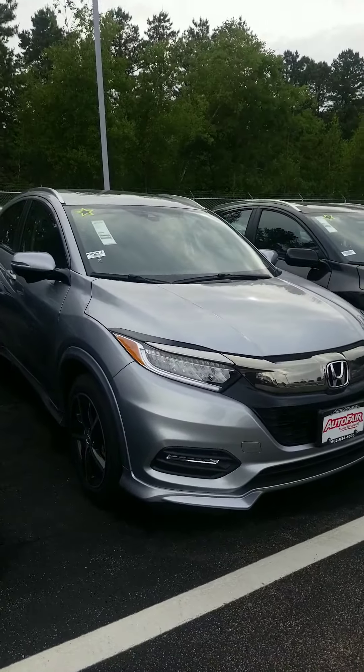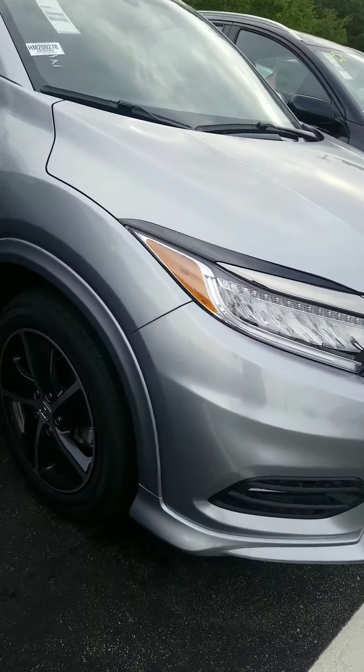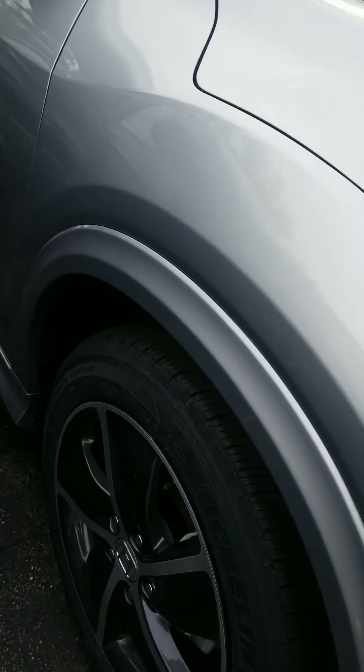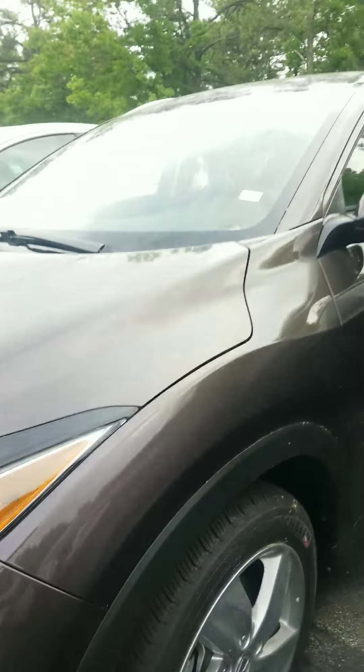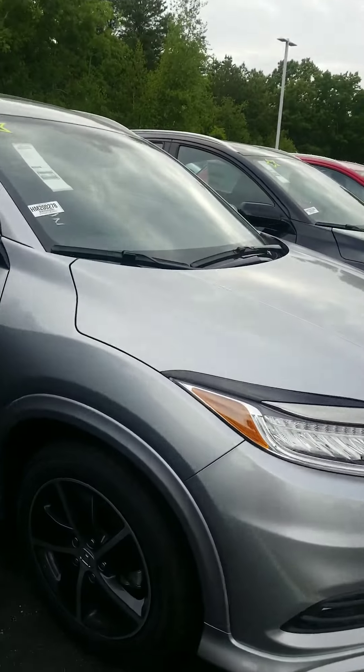This touring model gives you color-matched body moldings all the way around. You'll notice the trim is matched to the body, unlike what you would see on some of the lower-equipped models — so rather than just plastic, this one is a color-matched model.